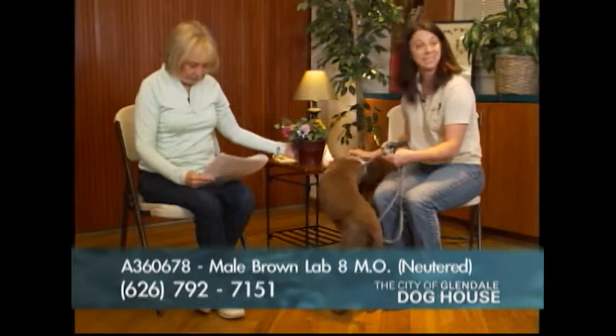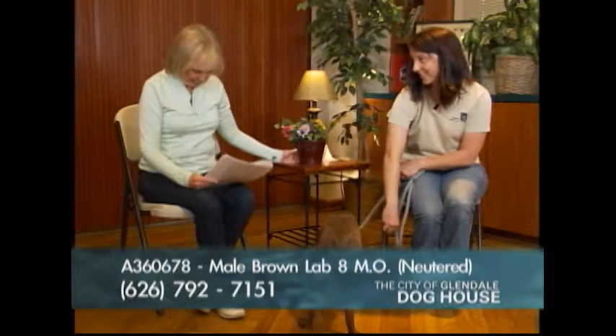He's a puppy — this is what puppies do! Did I not say he was going to knock over the flower pot? Dylan's number is A360678.